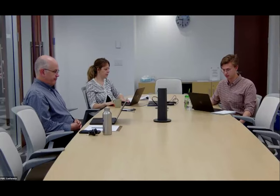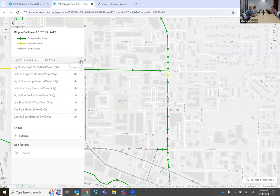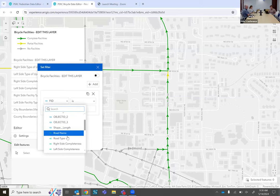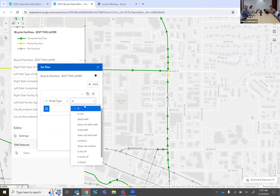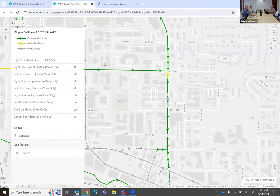Another question: is there a way to isolate the shared use path facilities so that's all we're looking at? Great question, Max. I don't believe there's a built-in way to do that, but there is a filter feature next to each layer where you can set clauses — for example, you could try filtering by road type equals 'shared use path.' I'd need to play around with it a bit more to confirm it works, but I'm happy to follow up with you individually on that.